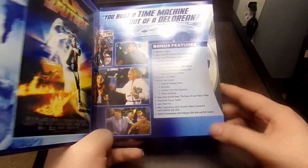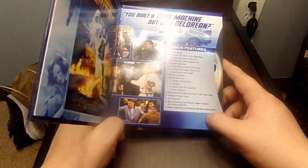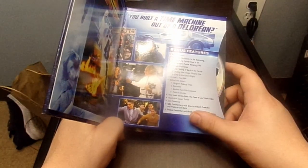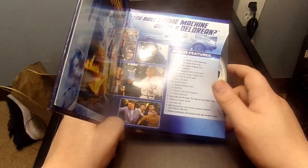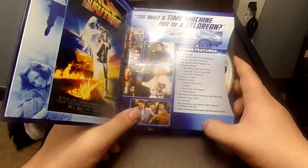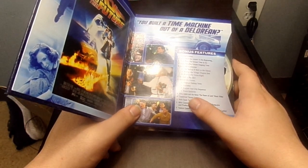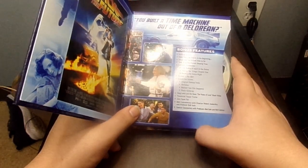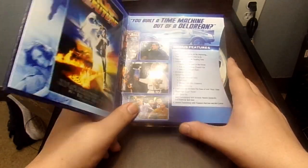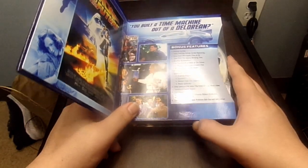Some of the special features on disc 1 include: Deleted Scenes, Tales of the Future: The Beginning, Time to Go, Keeping Time, Archives of the Making of Back to the Future, The Making of the Trilogy Part 1, Back to the Future Night, Michael J. Fox Q&A, Behind the Scenes, the Huey Lewis and the News Power of Love Music Video, Theatrical Trailer, Join Team Fox, Q&A Commentary with Director and Producer, and feature commentary with producers Bob Gale and Neil Canton.